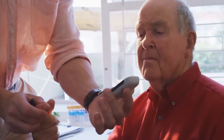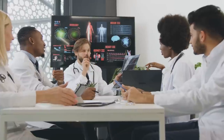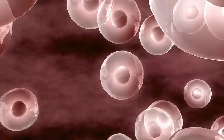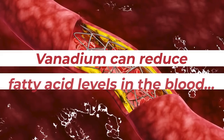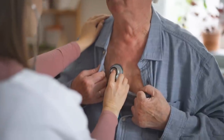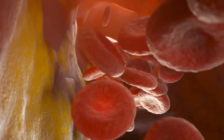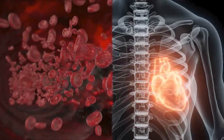For those suffering from diabetes, vanadium can be of special importance, as it has been found to have a positive impact on blood sugar regulation. Studies show that vanadium can improve insulin sensitivity by increasing the activity of certain enzymes involved in glucose metabolism, and increases the number of insulin receptors on cells, heightening their sensitivity to insulin. Research further shows that vanadium can reduce fatty acid levels in the blood, which may lead to improved glucose uptake. Vanadium has also been found to reduce arterial inflammation, improving cardiovascular health, and new research suggests it may lower your triglycerides and LDL cholesterol.